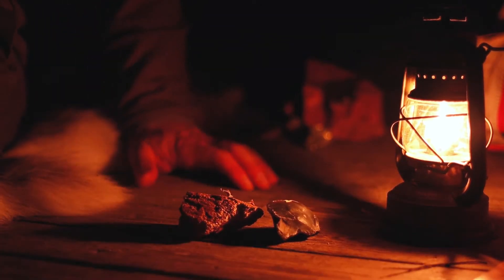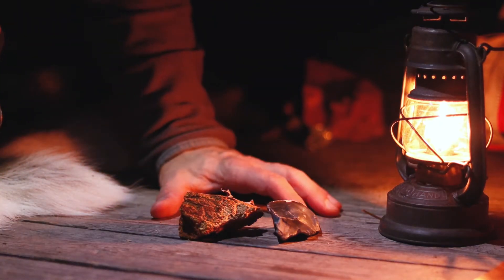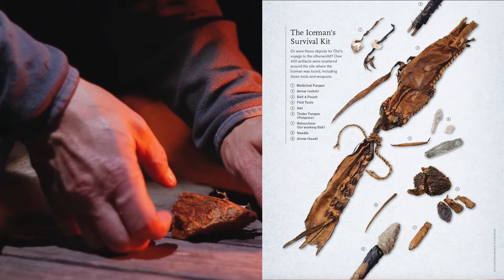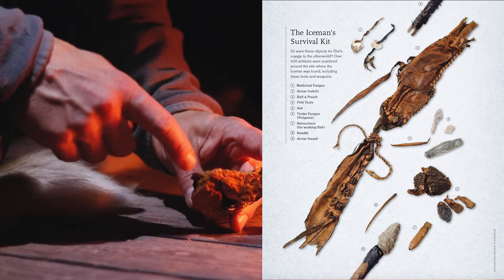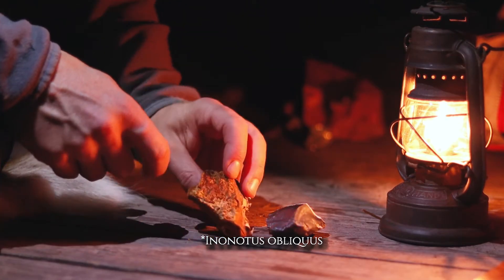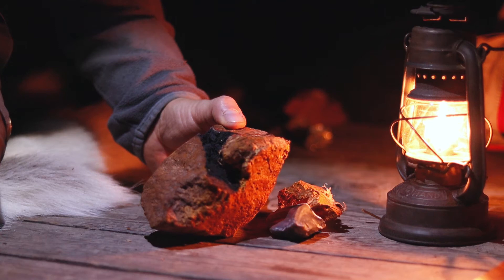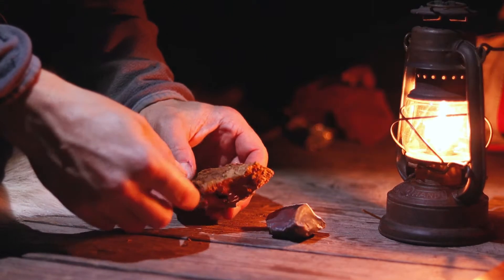What was found among Ötzi's belongings beside the famous axe and dagger? In his pouch attached to his belt were found pieces of flint and pieces of fungi called Chaga. This is a parasitic mushroom you can find on birch — it grows like an outgrowth on the birch.